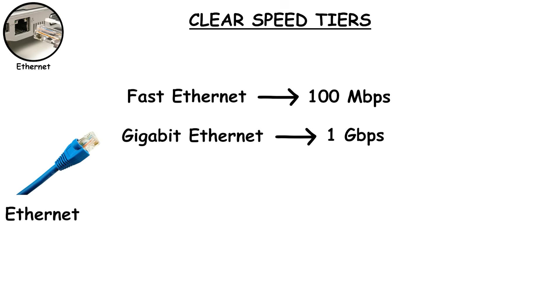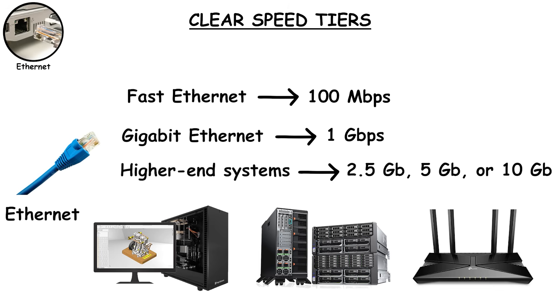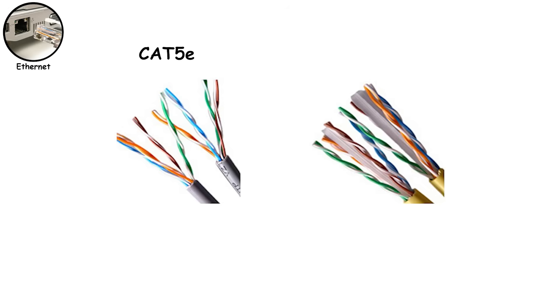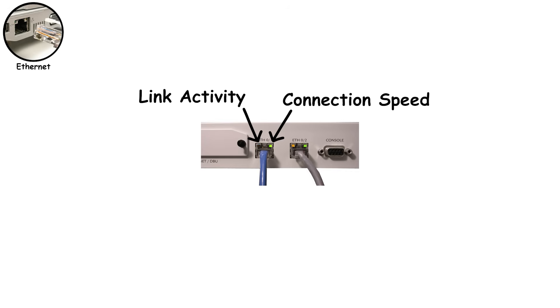Ethernet also comes in clear speed tiers. Fast Ethernet tops out at 100 megabytes per second and is mostly obsolete. Gigabit Ethernet, or 1 gigabyte per second, is the modern standard and what most desktops, laptops, consoles, and routers support today. Higher-end systems go further with 2.5 gigabit, 5 gigabit, or even 10 gigabit Ethernet, which are common in workstations, servers, and high-speed home networks. The cable matters too — Cat 5e handles gigabit just fine, while Cat 6 and above support higher speeds more reliably. Those little blinking lights on the Ethernet port actually mean something: one usually shows link activity, while the other can indicate connection speed. If the light is off or constantly blinking strangely, it's often a cable or port issue, not your internet provider.